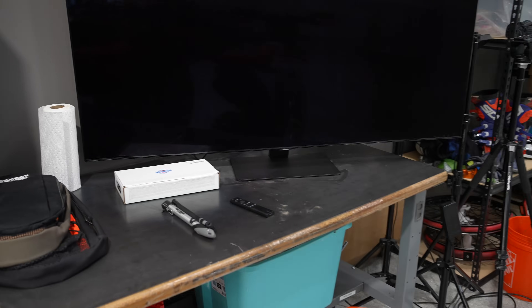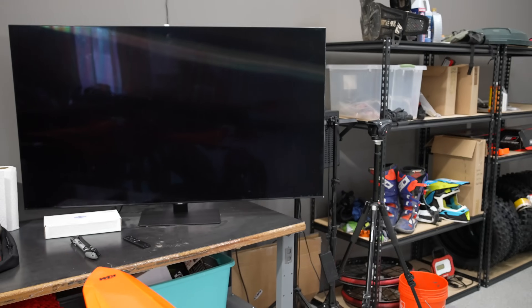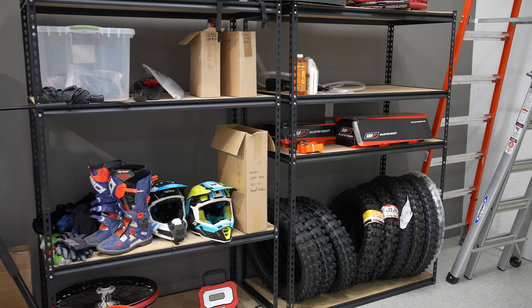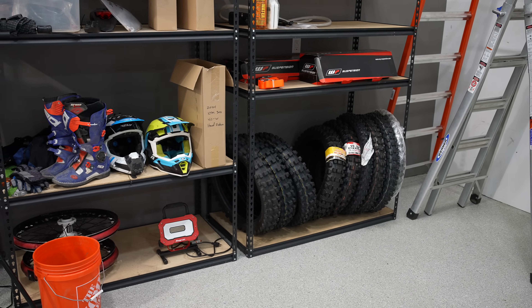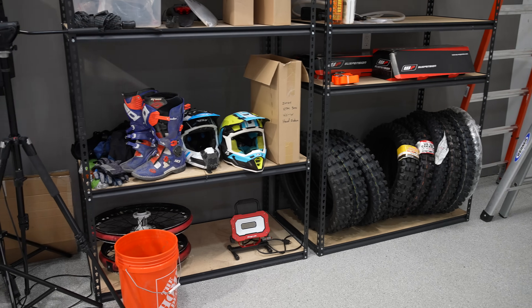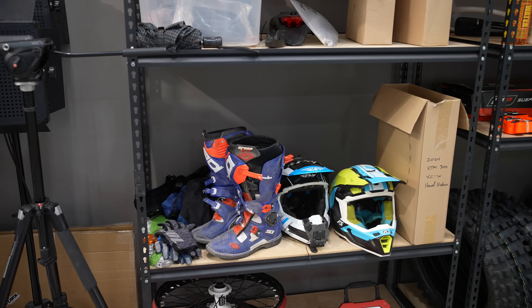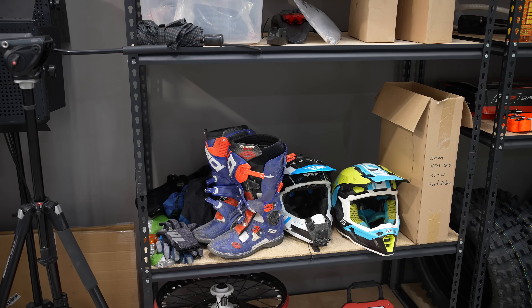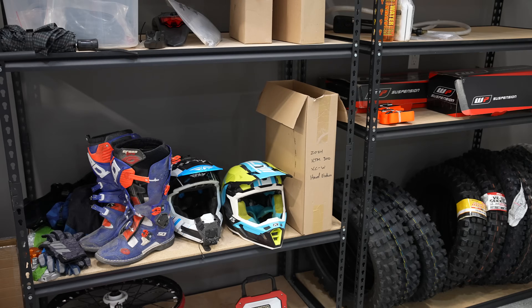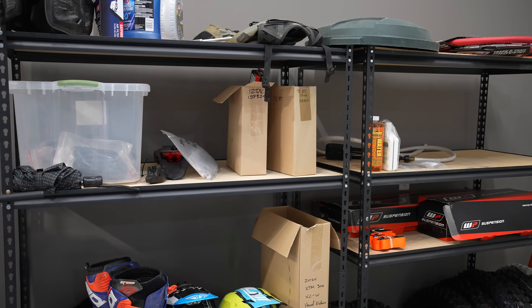There's another workbench over here with my TV — it's super fun to watch a football game while you're working on bikes. This area is still a work in progress. I've got tires down here, maybe some suspension stuff on top, and some old gear that I use for setting sag on dirt bikes — I'll throw it on to mimic my weight when riding. I also keep boxes that come with bikes organized here.